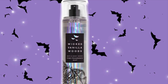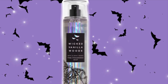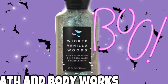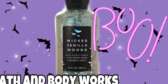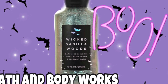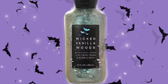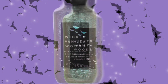The body wash said it was an online exclusive, but the fine fragrance mist didn't say that. This body wash looks kind of like a bubble bath type of body wash, so I wonder if that's why it's special and online only. I actually zoomed in on it and it said it was a two-in-one body wash and bubble bath, so that's why it's kind of sparkly looking.